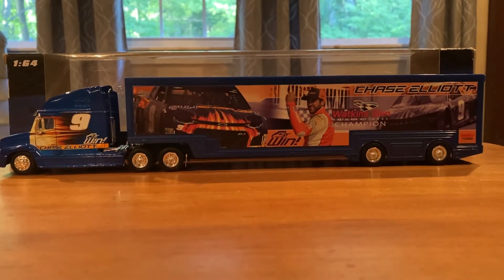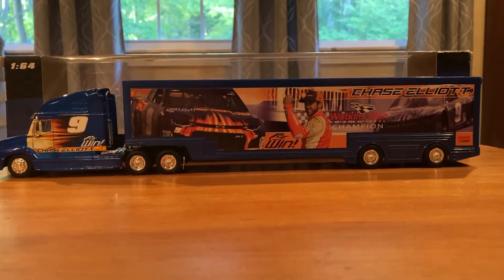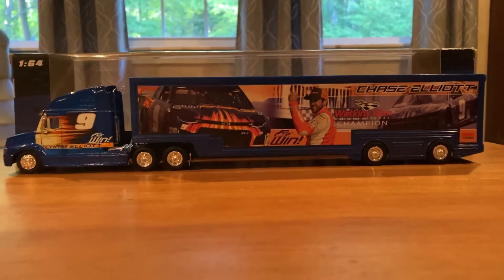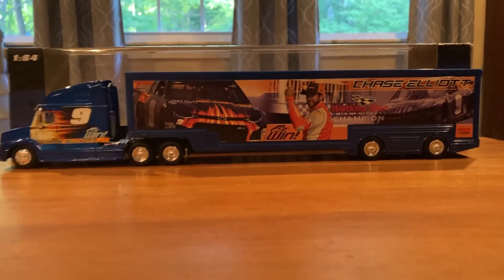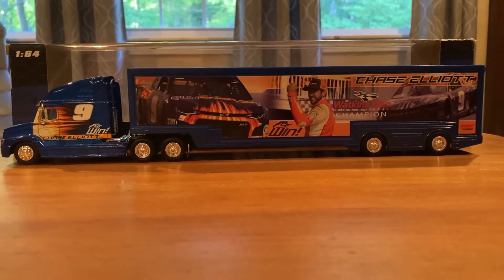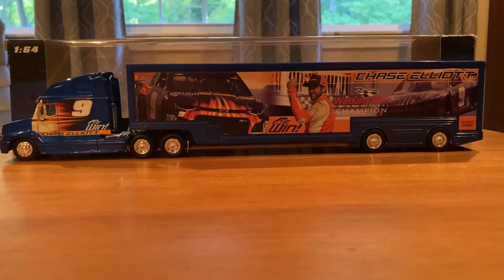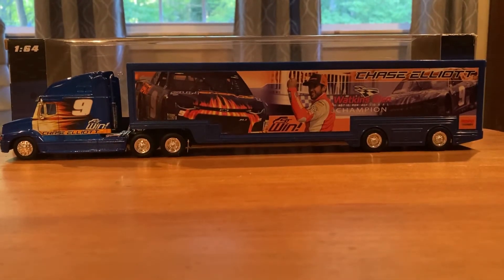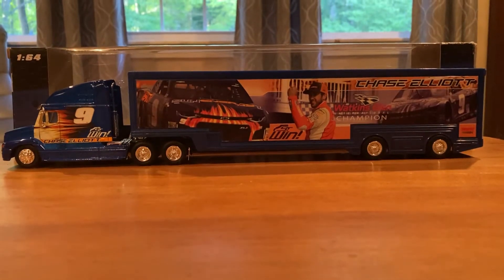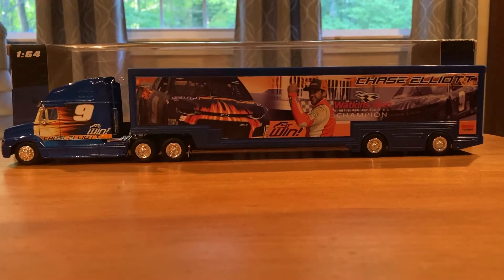Hello everybody and welcome back to another J.A. Diecast review. For today's review we have Chase Elliott's 2018 first Cup Series win hauler. This is only the second hauler review I think I've done, and the first one wasn't really a full review — it was part of the 2014 championship bundle with the helmet, the car, and the hauler. I don't think I went into very much detail about the hauler, so this might in a way be the first hauler review that I've done.